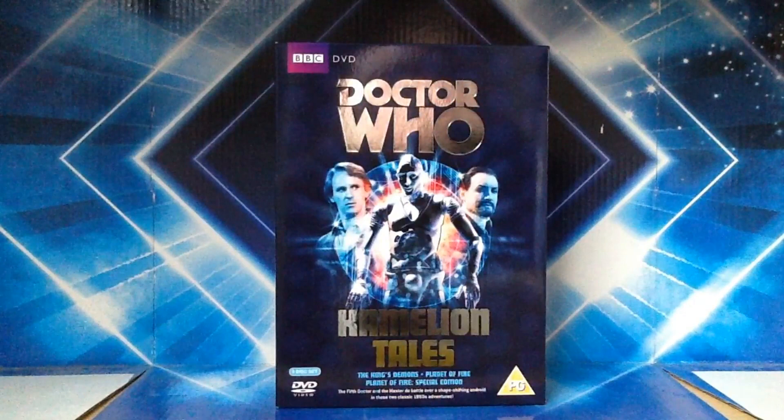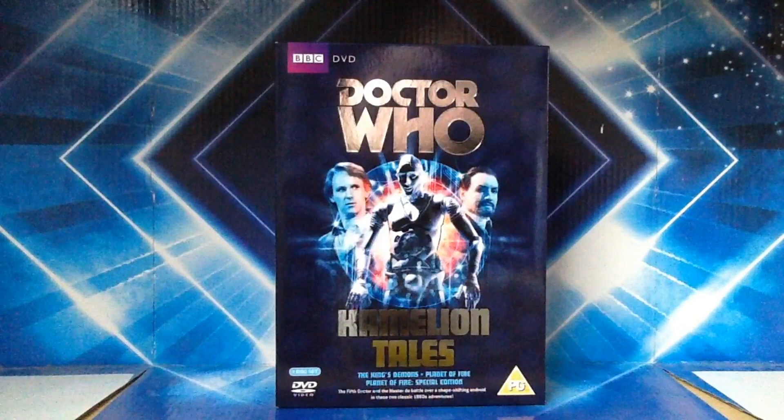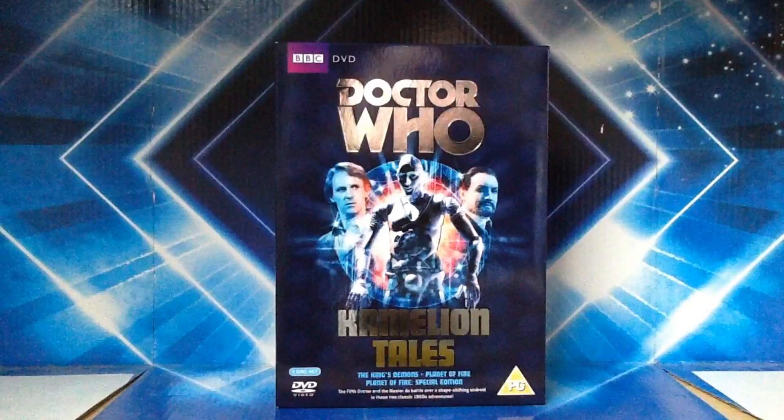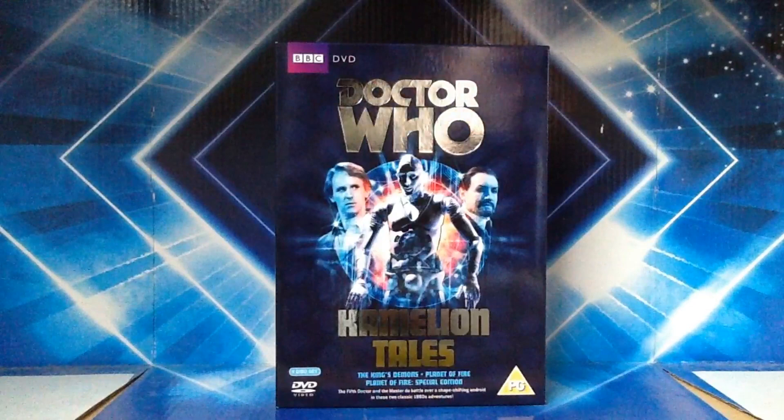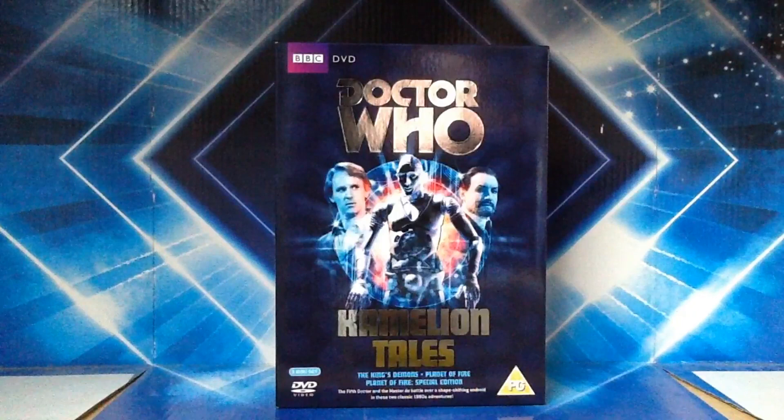Three if you count his cameo at the end of The Caves of Androzani, and it makes sense that they did make this box set. On the front cover we've got Chameleon in the middle and the fifth Doctor and the Master either side of him. In the background you can see the TARDIS roundels and there's some sort of vortex thing going on — it looks like Chameleon's walking away from some explosion. Overall it's a pretty nice front cover.